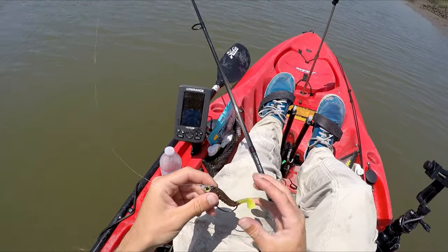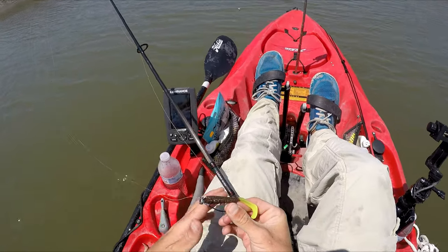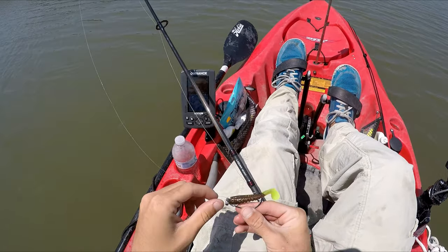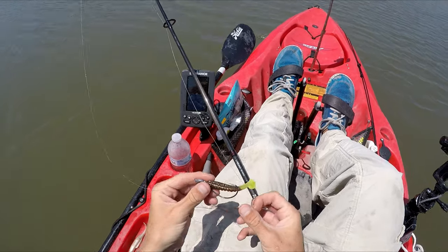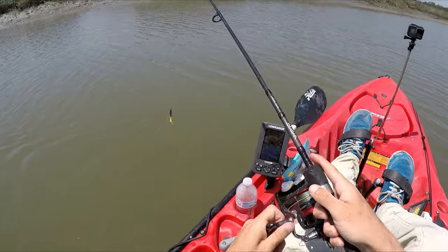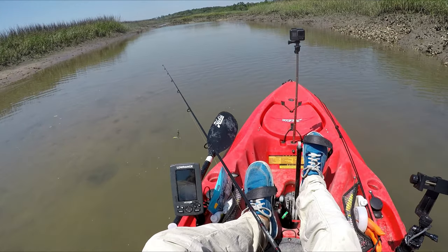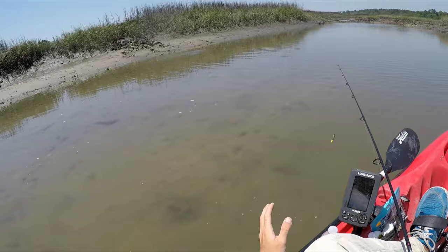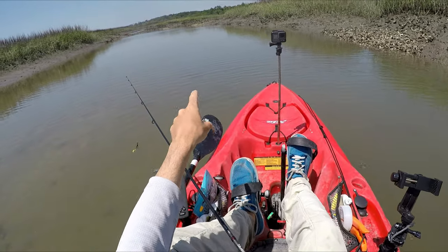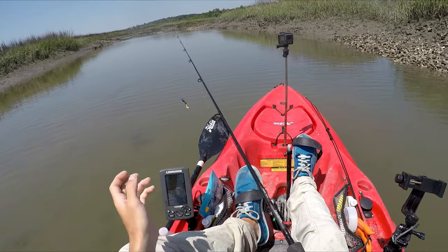So this is a Z-Man Trout Trick, and I want to explain a modification I just made — I cut about an inch off the front before I put it on the hook, just to make it a little bit smaller. We'll see if that makes any difference. I'm going to be quiet now because there's an actively feeding fish up here — he made a big splash, so I'm going to be really focused.